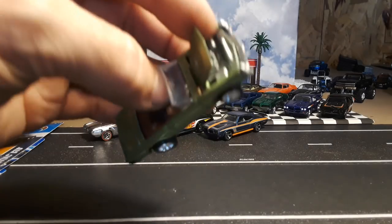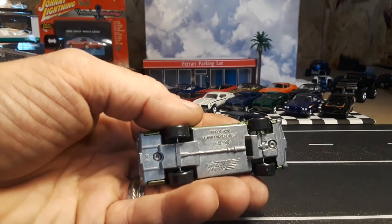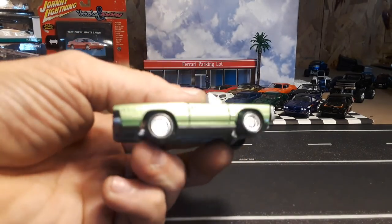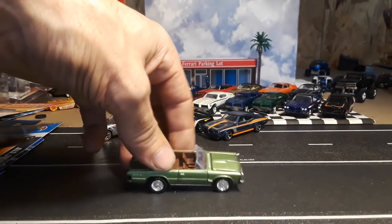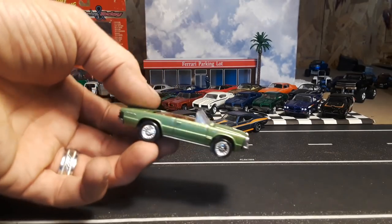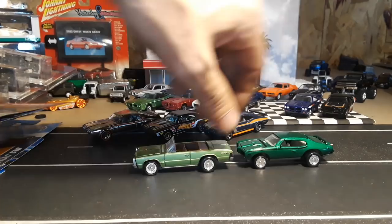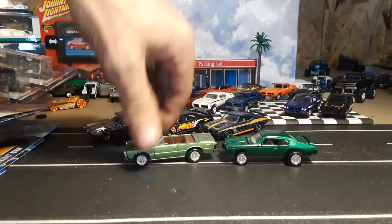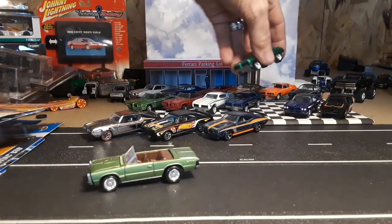Then I got this old Johnny Lightning, probably from the early 90s. Another one that has this goofy thing on the bottom that makes it a high raker — darn near grinds on the bottom. The convertible looks a little bit better than the hardtop, not a whole lot, but it's a GTO — just kind of have it for the collection.